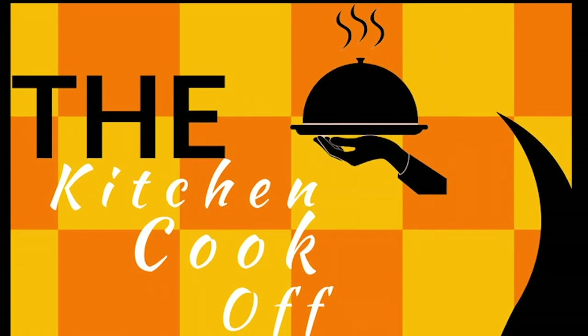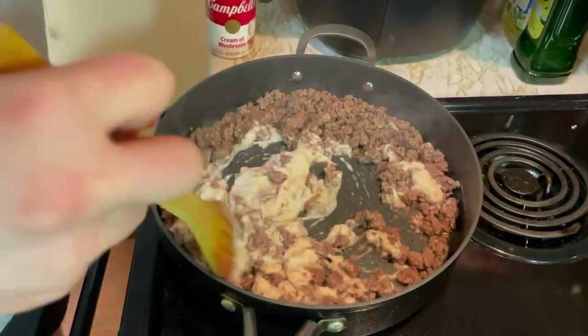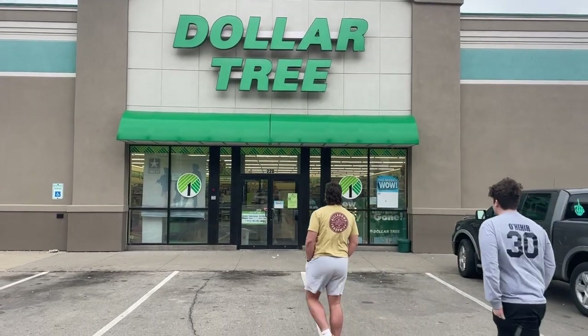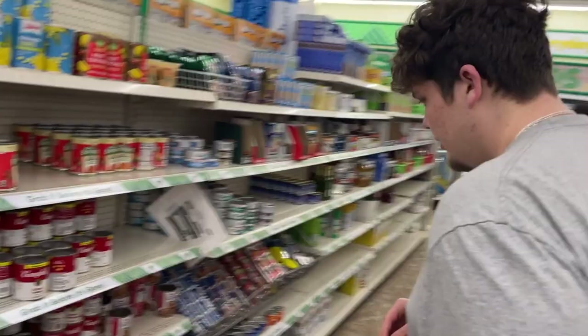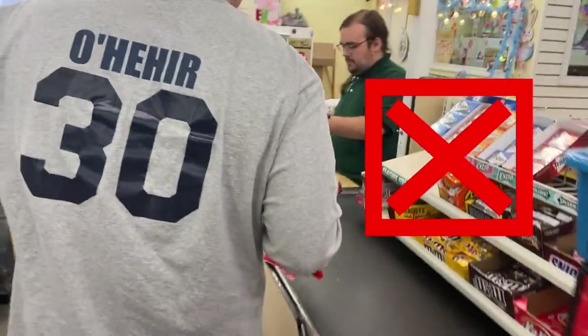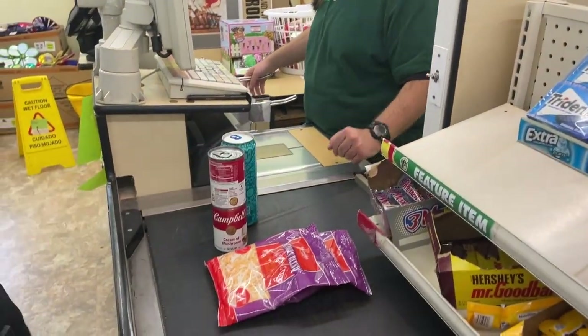Welcome to the Kitchen Cook-Off. The rules are simple: two chefs will face off and be judged to find out who cooks the better meal. The twist is we will be giving the chefs two ingredients that they will have to incorporate into their meal. The chefs will have five minutes to get the rest of their supplies from the local Dollar Tree. If they are not at the checkout with their supplies before the time is up, they will not be able to use those ingredients. Got it? Good.